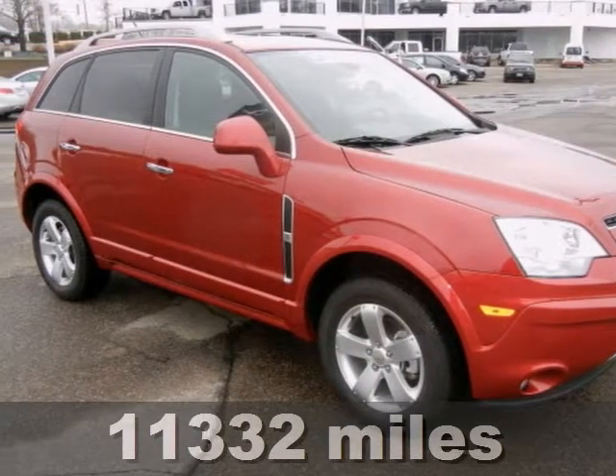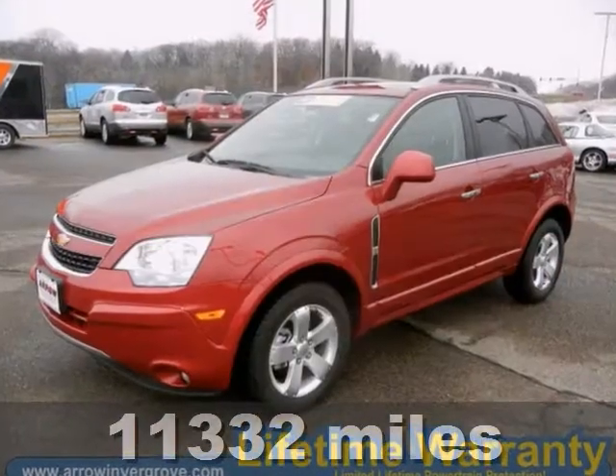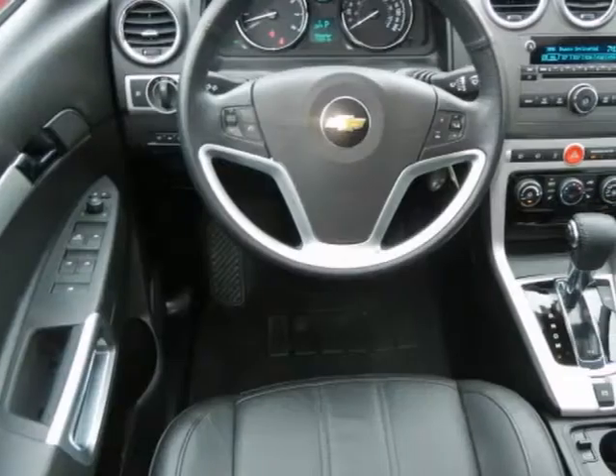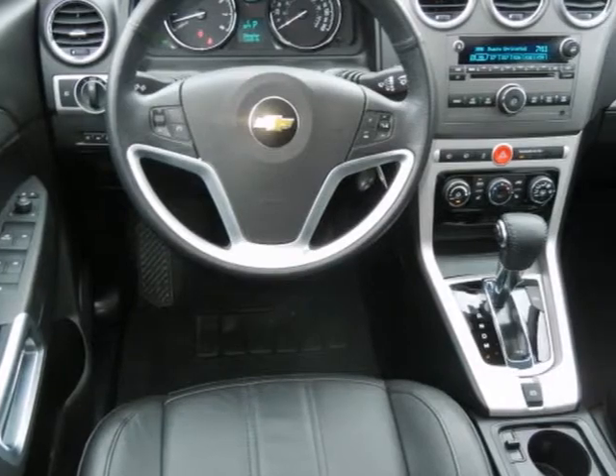This 2012 Chevrolet Captiva Sport LTZ might be the one you've been looking for. It's had only one previous owner and comes with some great features that really set it apart.